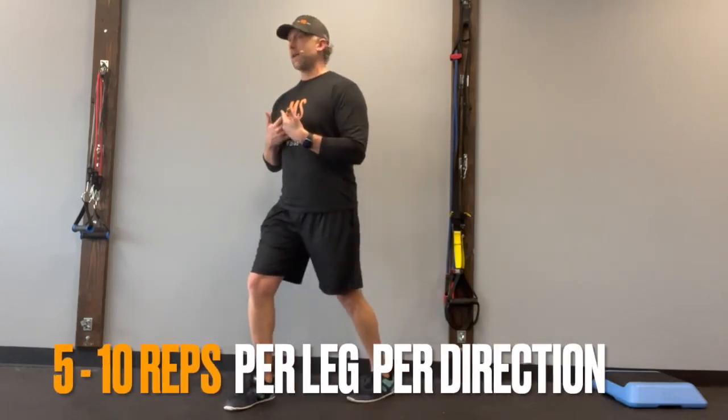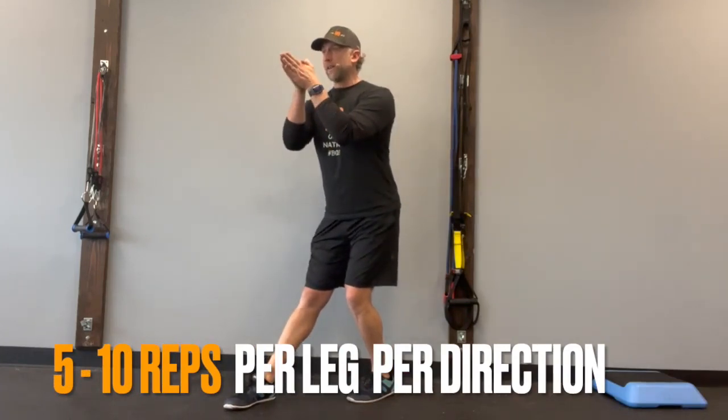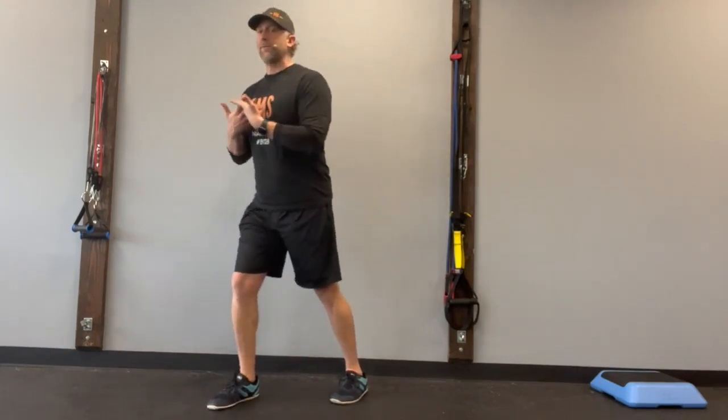Do one set of five to ten head rotations leaning forward, then five to ten head rotations leaning back, looking at that fixed object and moving your head side to side — both legs, one to two times a day. This is going to train your vestibular system to become more active and stronger while leaning forward and leaning back, to prevent forward and backward falling.